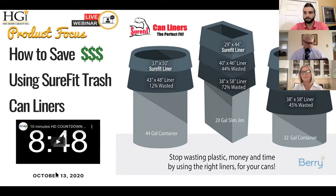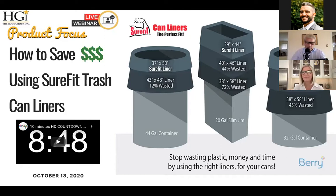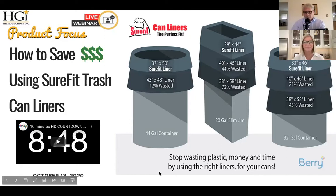We're glad you guys are here. So right now, what we'd like to do is turn your attention to a quick promo video overview of the SureFit can liner system. We're hoping this will give you a better understanding and a feel for what SureFit is and what value and savings we can show you for your operation. Let's watch it right here.